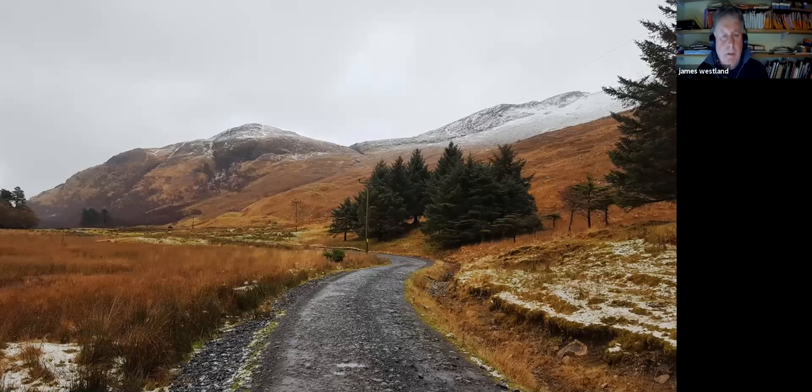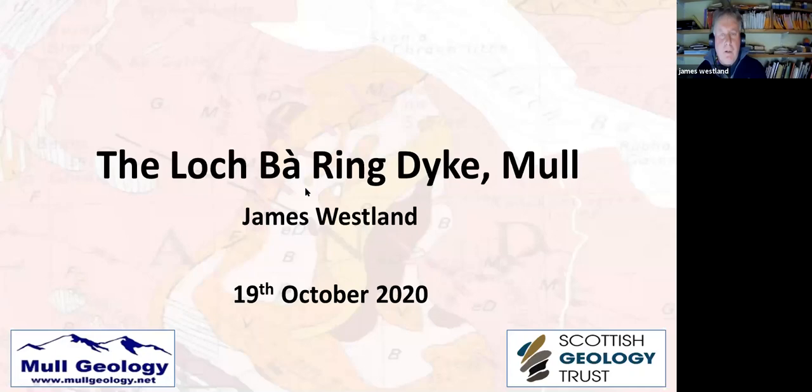Thanks for coming along to this talk tonight. That's a wintry scene just to set the season. It's about the Loch Ba Ring Dyke on the Isle of Mull. The talk isn't terribly complex — I'm taking a very simple approach with lots of pretty pictures. It's basically an introduction, but I would say the Loch Ba Ring Dyke is globally significant. If you look at any textbooks on igneous petrology, you'll find it keeps coming up again and again.